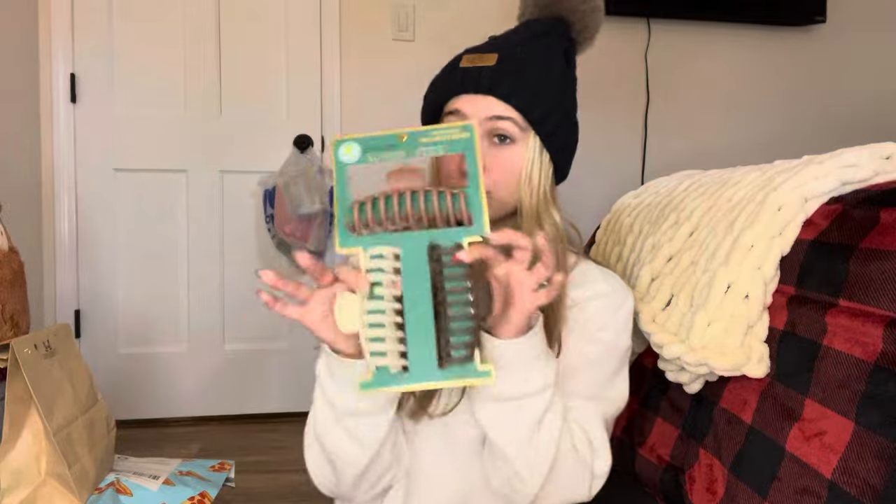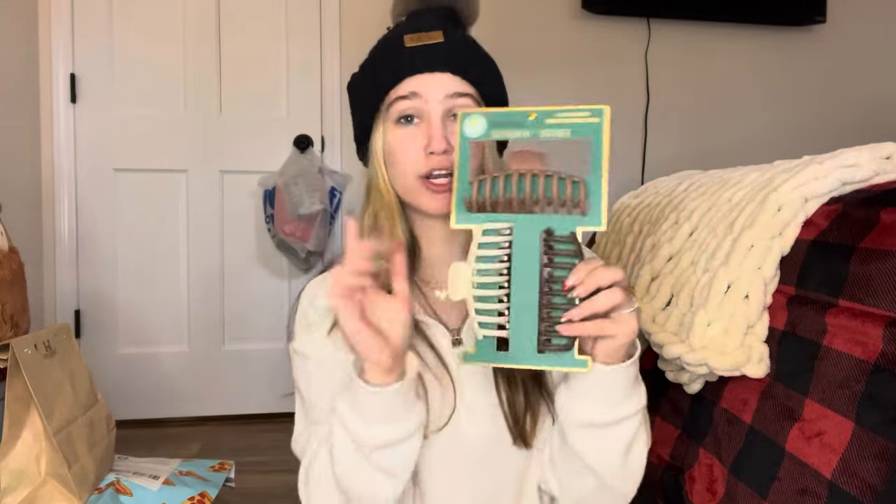So now I'm going to go into what my boyfriend and his parents got me. My boyfriend got me a few things and his parents got me a few things. The first thing his parents got me was these claw clips, which I love. I really needed some new ones that were bigger and thicker because my hair is so thick.